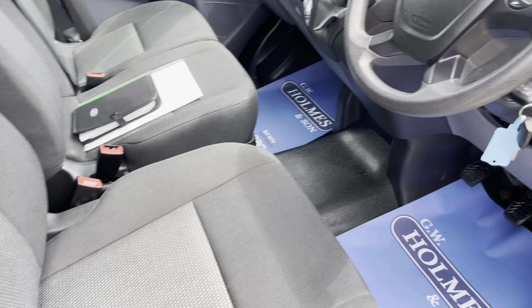We can do anything from 60 months, 48 months, 36 months, but you do require a 20% deposit.